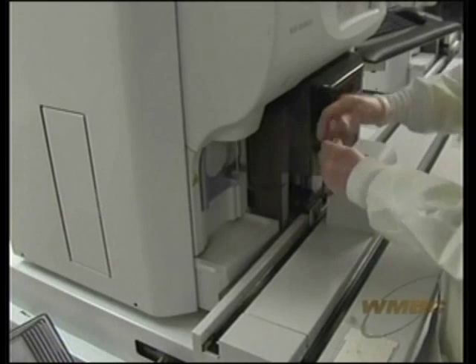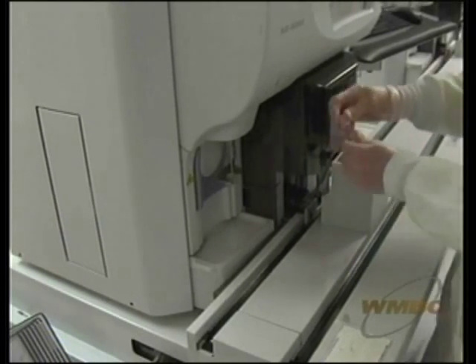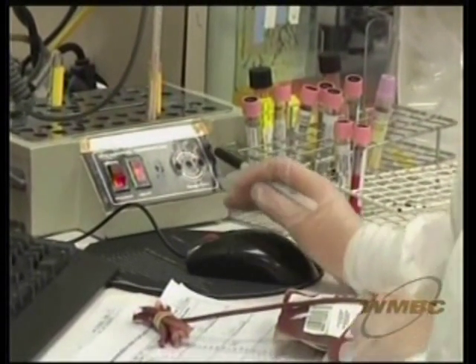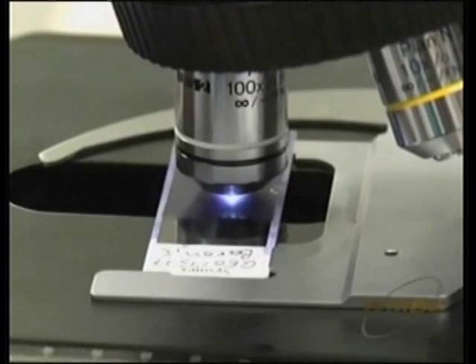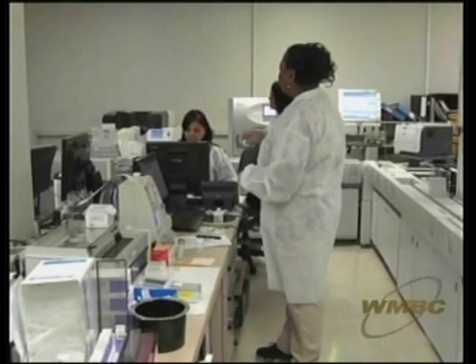We can look at proteins that monitor cardiac function for patients with heart disease. We can look at thyroid function. We can look at the function of the liver. So we can analyze the role of many organs in maintaining bodily function as well as diagnose diseases or abnormalities that affect those. And what used to be diagnosed with a slide and a microscope is now done at the click of a mouse.